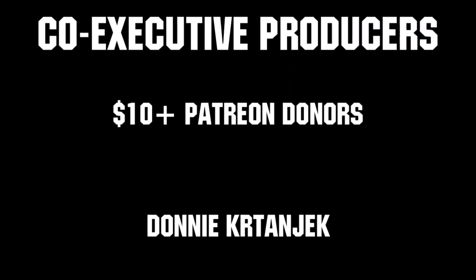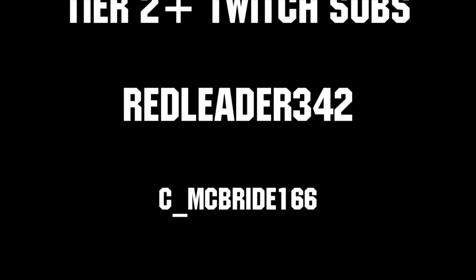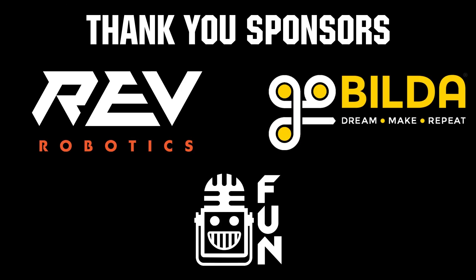Thanks to all of our co-executive producers on Patreon and Tier 2 Plus subscribers on Twitch, keeping fun loud, live, and independent. Thanks to Rev Robotics and GoBuildUp for supplying components and providing on-screen giveaways.